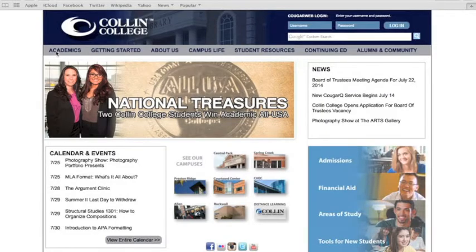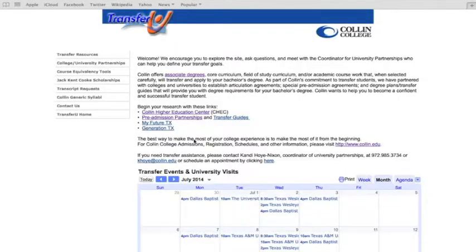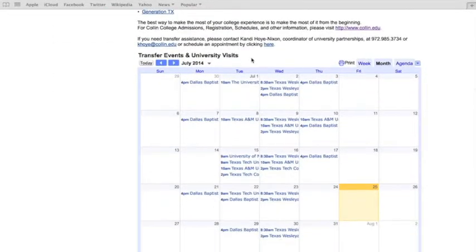Just click on Academics in the top left corner of the Collin College website then scroll down to Transfer U. On the site you will find many different tools like the transfer events and university visit calendar that tells you when different universities will come to one of our campuses, where you can ask personalized questions at your own convenience and not have to worry about driving to one of their campuses or be put on hold for more time than you need to waste.